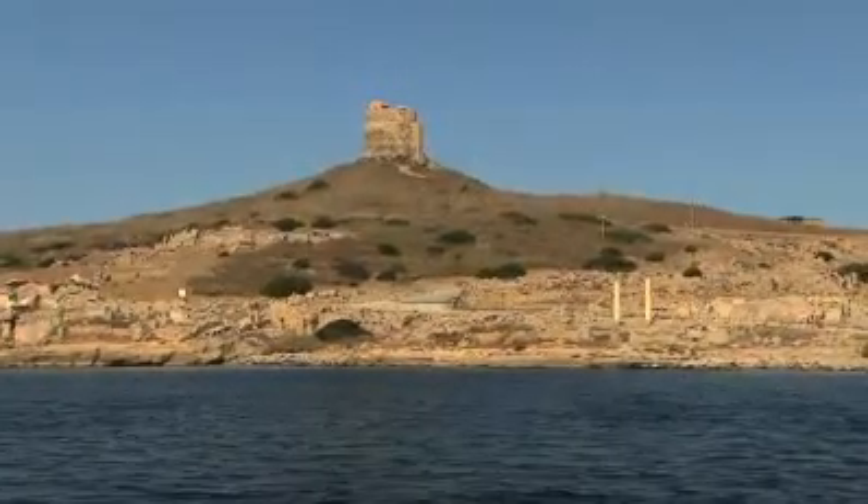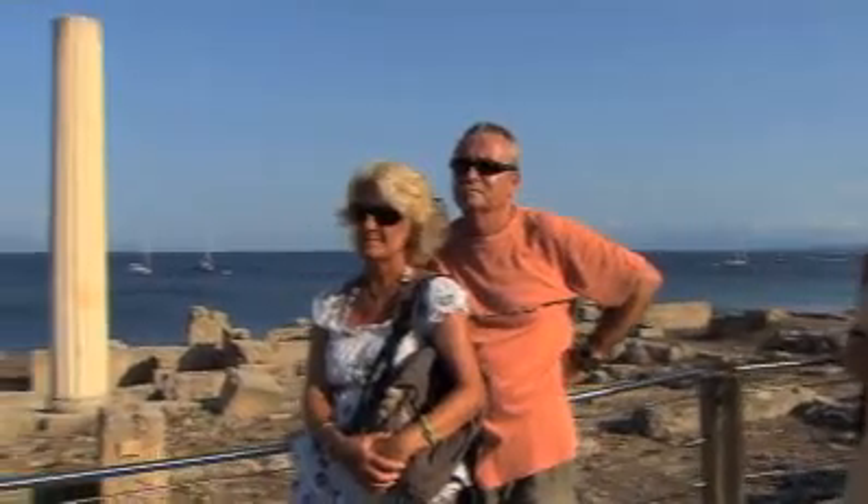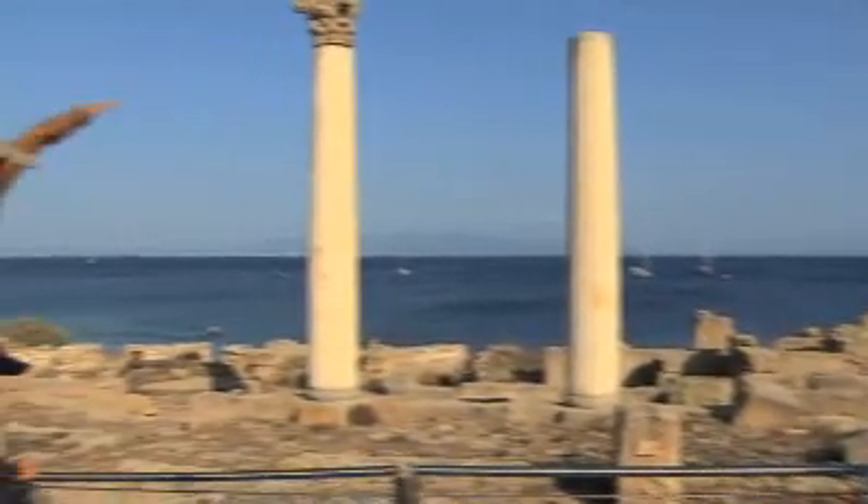The proximity to the ocean motivated the Phoenicians to build the city of Tharros. Due to its strategic importance, the city was later taken over by the Romans.